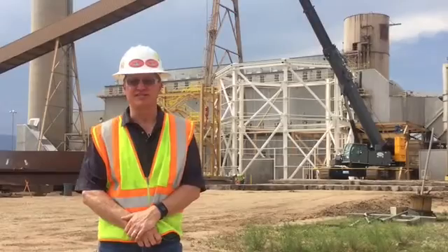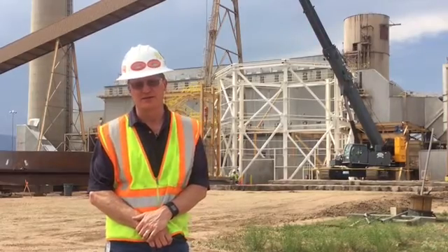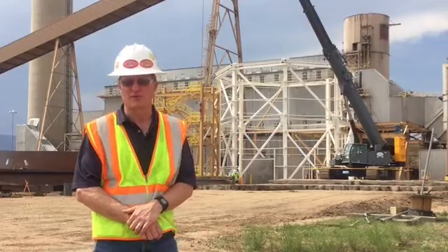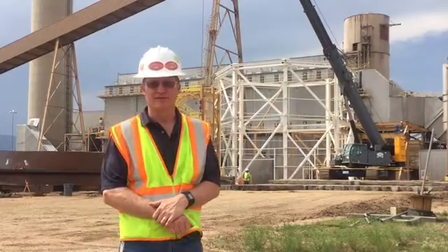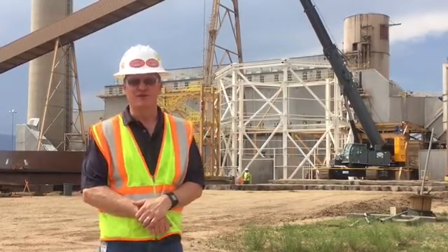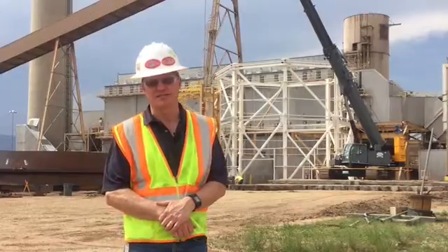As you can see, there's significant progress being made in the construction and installation of the Nixon sulfur dioxide scrubber. This scrubber will be tied in through a spring outage in the spring of 2017, where it'll be mechanically connected between the boiler and the bag house. This is well on track with our completion of the sulfur dioxide project here at Nixon and well ahead of our compliance date in December of 2017.